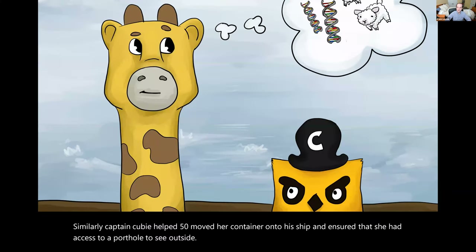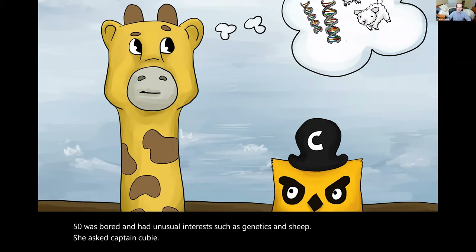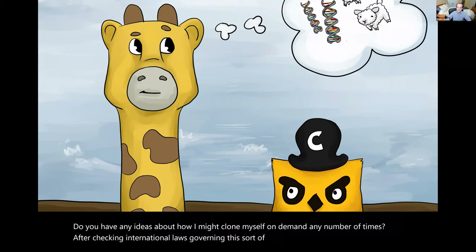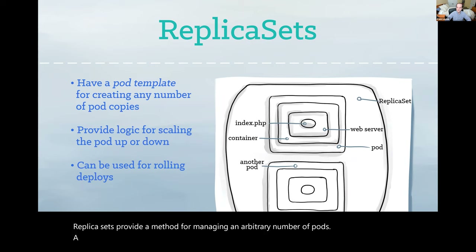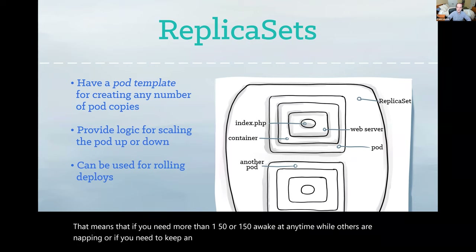Fippy was bored and had unusual interests, such as genetics and sheep. She asked Captain Kuby, do you have any ideas about how I might clone myself, on demand, any number of times? After checking international laws governing this sort of thing, the captain said, that's easy, and he introduced her to replica sets. Replica sets provide a method for managing an arbitrary number of pods. A replica set contains a pod template, which Kubernetes can replicate any number of times. Through the replica set, Kubernetes takes care of your pod's life cycle. That means that if you need more than one Fippy, or one Fippy awake at any time while others are napping, or if you need to keep an eye on your Fippies, replica sets can do this for you.